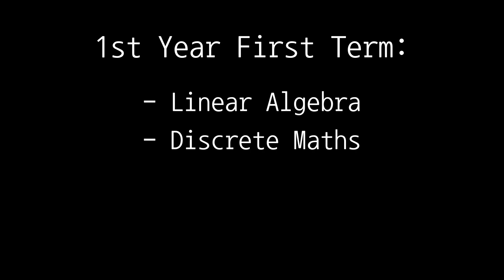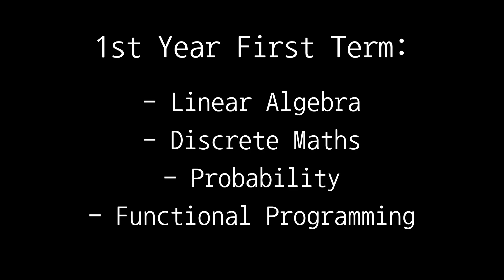In my first year all my courses were compulsory, which basically means I had no choice. In my first term — or semester for all you Americans out there — I had to take four courses: linear algebra, discrete maths, probability, and functional programming.